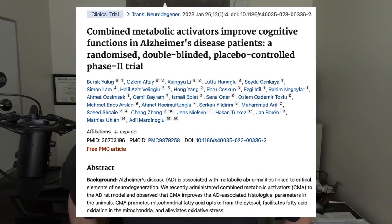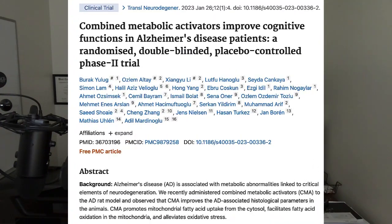There is a new study that came out on this, titled 'Combined Metabolic Activators Improve Cognitive Function in Alzheimer's Disease Patients.' This is not a mouse study — this is a human study, a randomized double-blind placebo-controlled phase 2 trial.